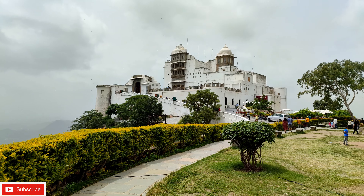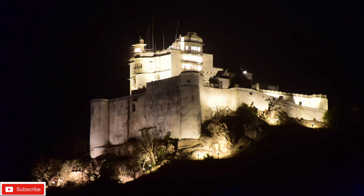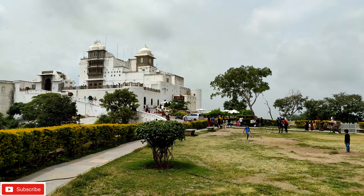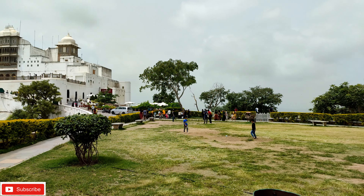In the evening, this palace is also very beautiful because it is lit up with lights. It feels beautiful to see it in the evening. The palace looks especially stunning in the evening light.